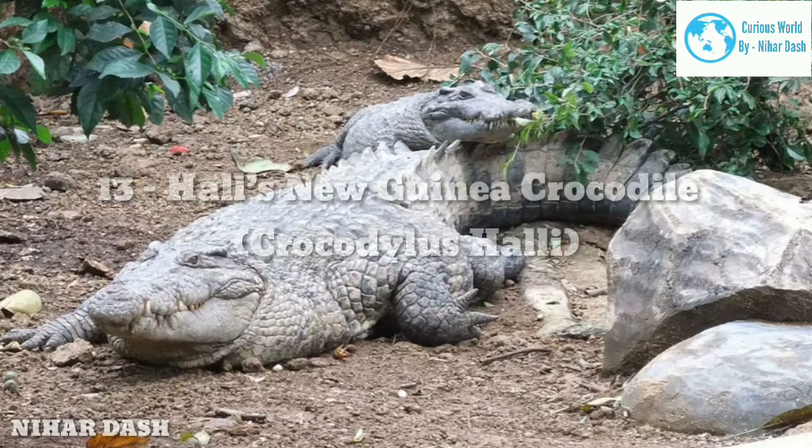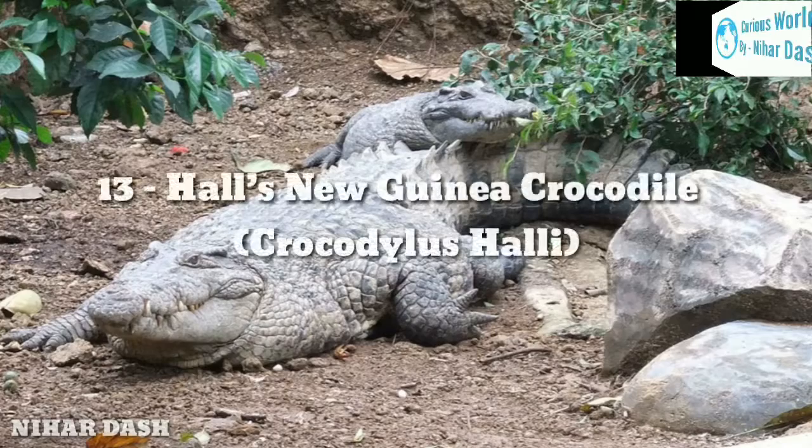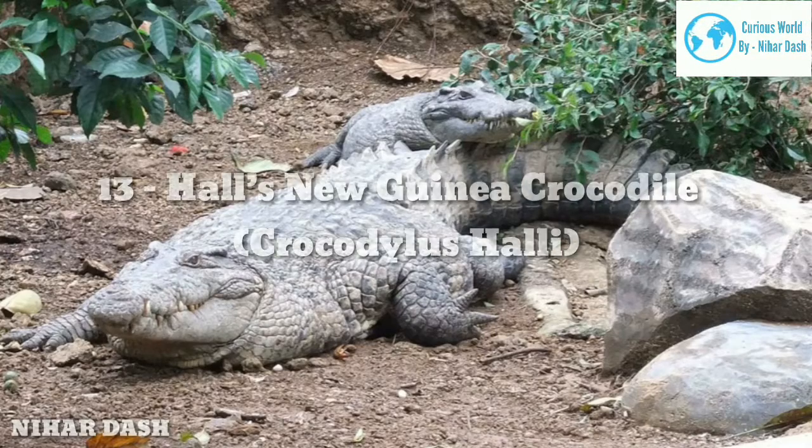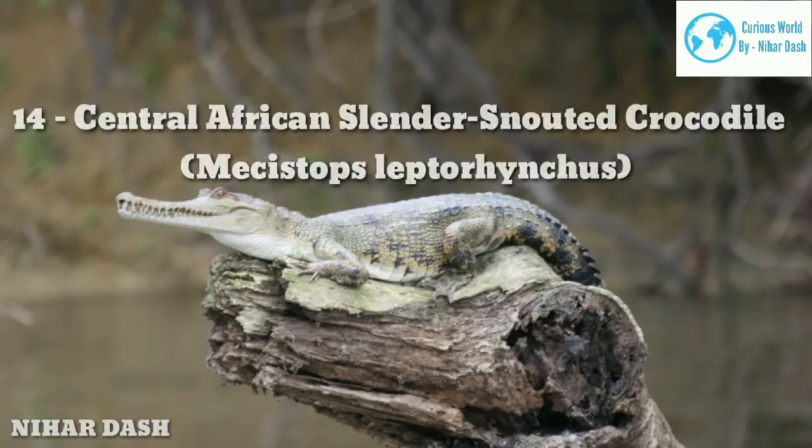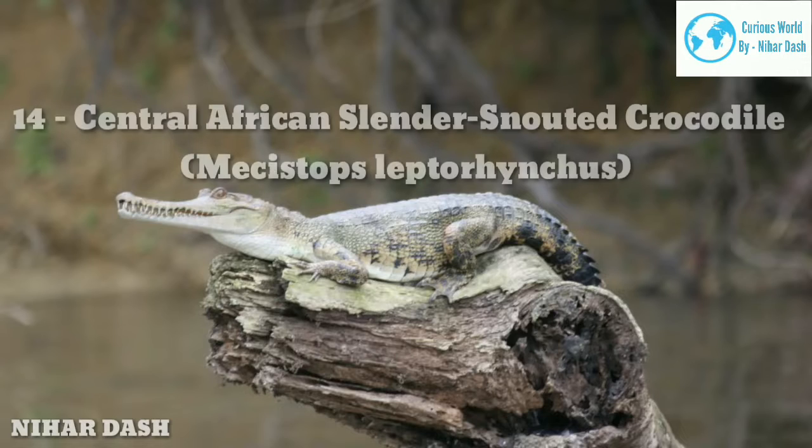Hall's New Guinea Crocodiles feed on a variety of both vertebrates and invertebrates such as insects, fishes, water birds, amphibians, and other reptiles.